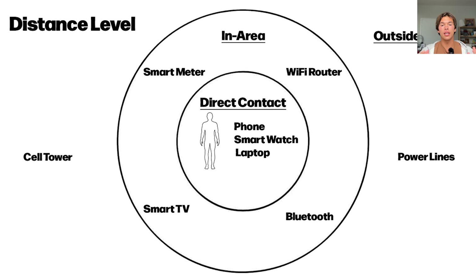The next thing we're going to think about is in your area — maybe a specific room or your entire house. This consists of things like the smart meter, the Wi-Fi router, Bluetooth, and the smart TV.